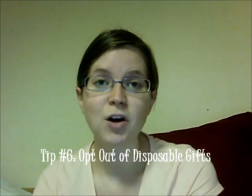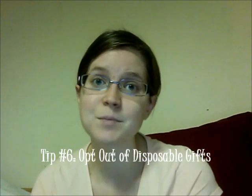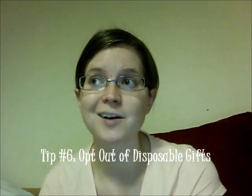The hospital may try to send you home with disposable diapers and disposable wipes. It's up to you whether you take them or not. If you don't want to be tempted, just say no thank you.